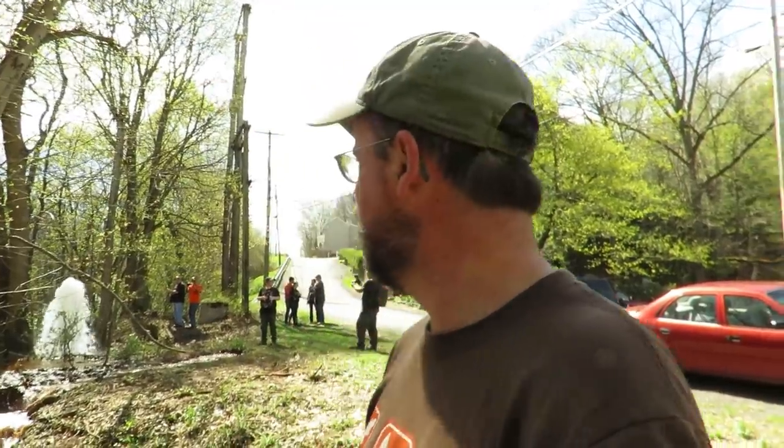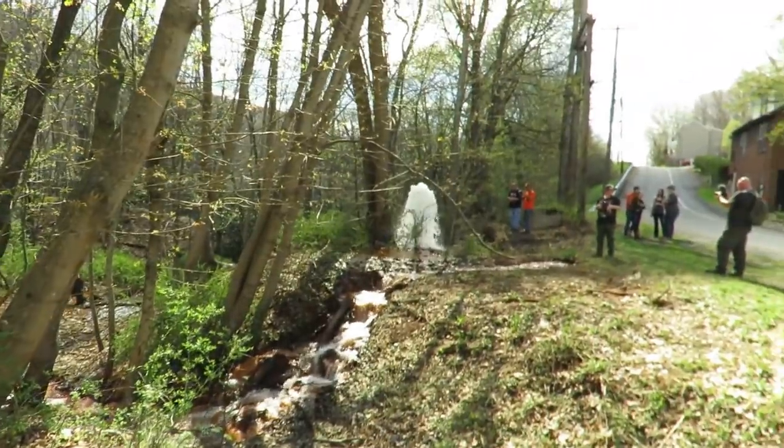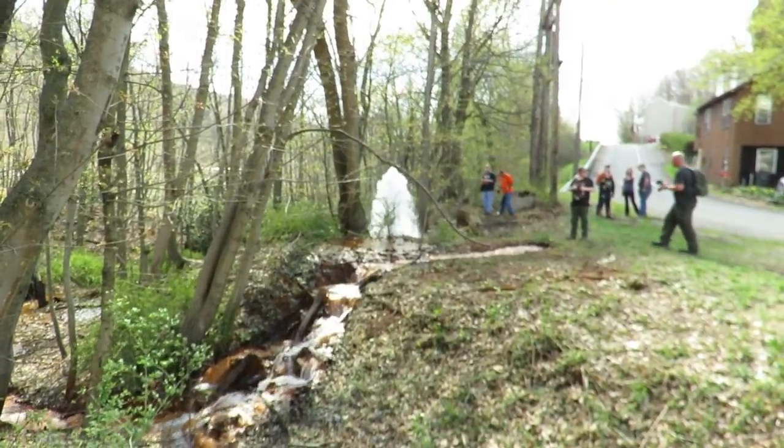If you come here, there is a place to park but it is private property. They don't really want you down in the woods and stuff, so just be respectful about that. You don't need to go to Wyoming or Yellowstone National Park to see a geyser — there is one right here in Pennsylvania.